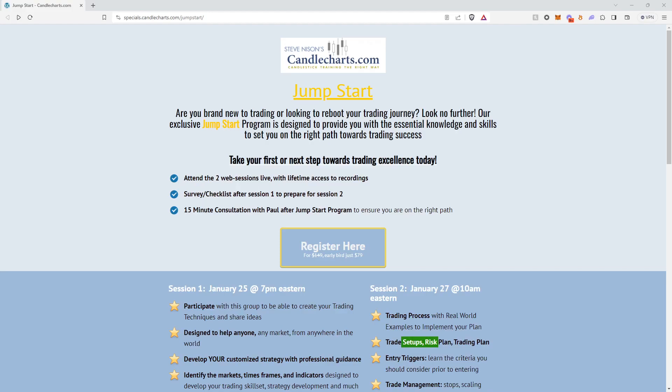Welcome to the Jumpstart program. This is perfect if you're brand new to trading or just looking to reboot your trading journey.